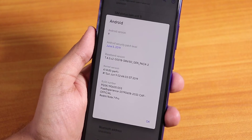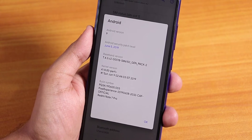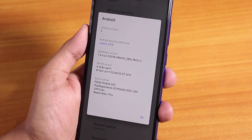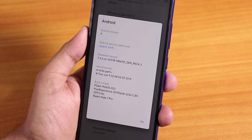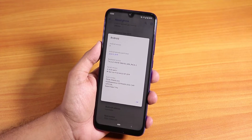I did a clean flash of this ROM over the AOSP-based Pixel Experience ROM, which I did a previous video on — you can find that video from the cards. I flashed this ROM with the encrypted TWRP.